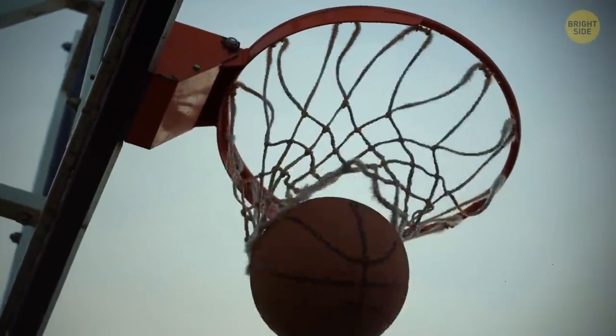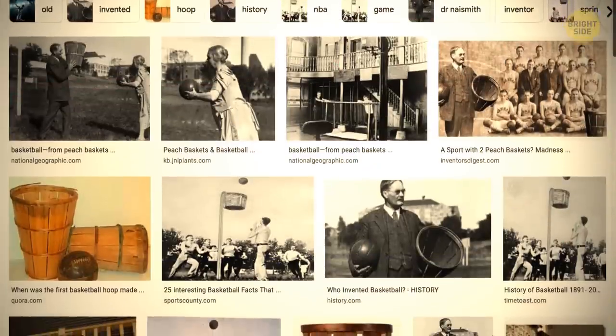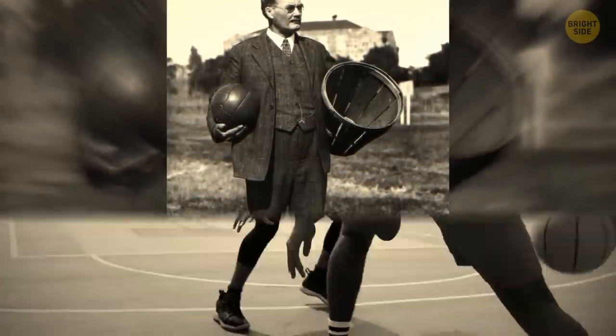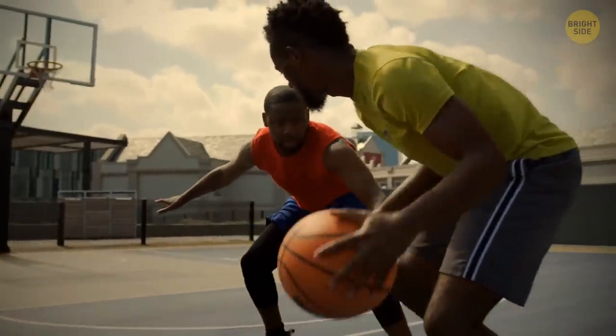Before playing basketball with hoops, you would have instead been playing with peach baskets. When the game was invented in 1891, a peach basket was used, with the bottom of it cut off. But it only took 15 years for players to grow tired of constantly collecting the jammed balls and to remove the basket altogether.